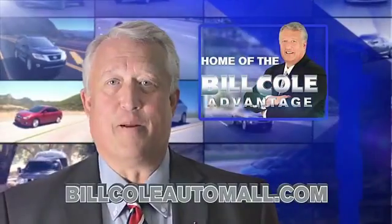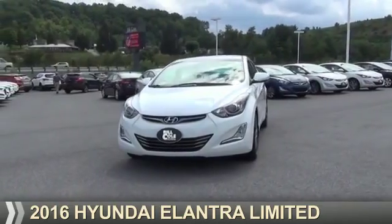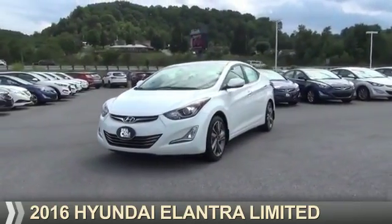Check out this vehicle from the Bill Cole Auto Mall. Presenting the 2016 Hyundai Elantra.